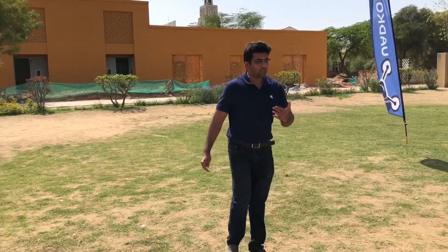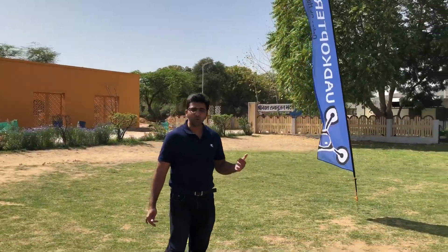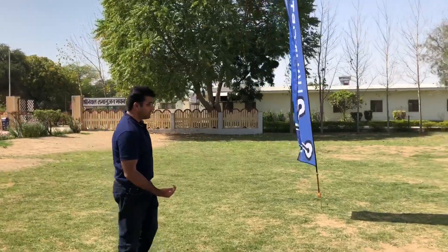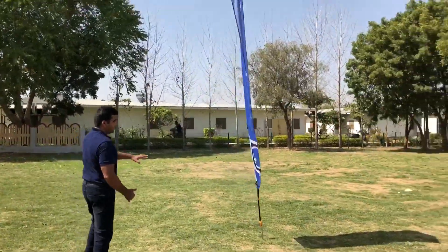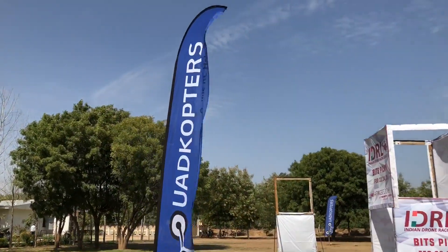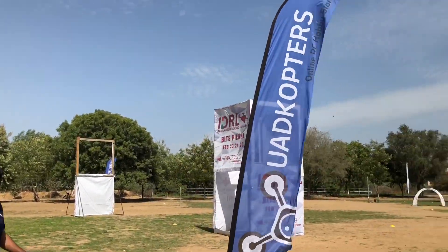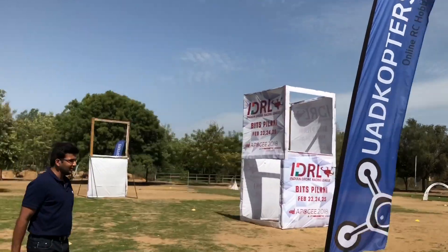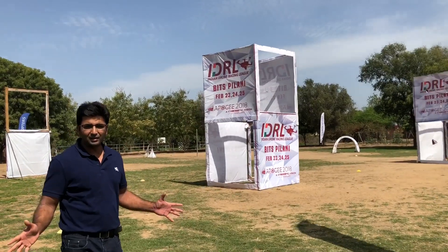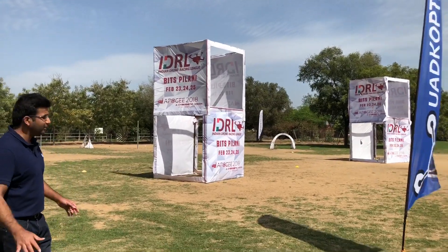Here we are going to take a quick turn — this is a sharp turn, so the pilots are going to have to control their drones really well. Another Chordcopters flag is here, and you can see a lot of wind, almost bending the flag. Lots of nice wind, nice conditions, beautiful weather. This is a very well-maintained park, and thank you so much BITS for providing this beautiful ground to us.